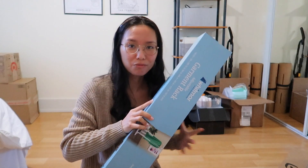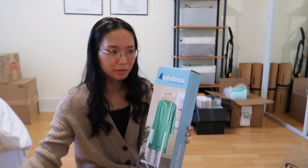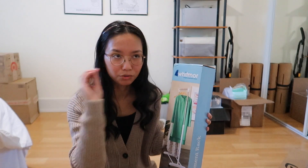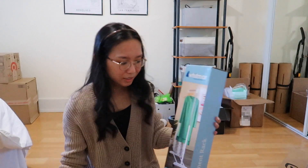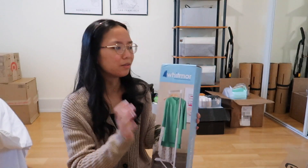I got a clothing rack for when I film fashion and outfit videos. It's just easier to hang up the clothes next to me, especially since I'm changing all the time. I got this one because it's super easy to assemble and disassemble. The easy disassembly part was crucial for me because we don't have a lot of space and I don't want to keep this out 24/7. I'm pretty sure I had one like this back home in Hawaii.